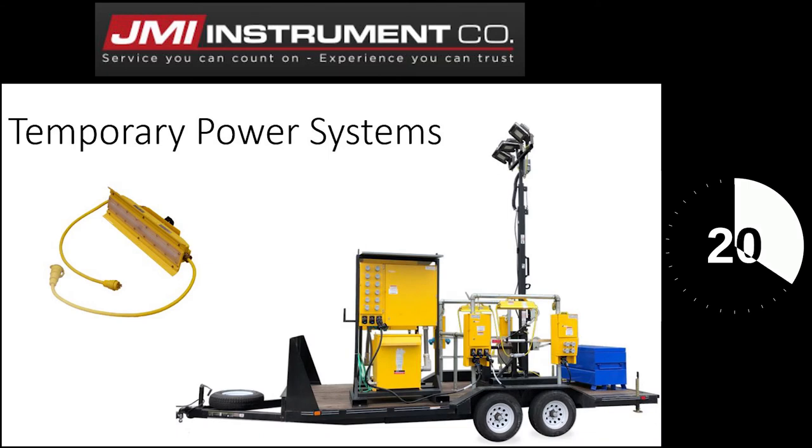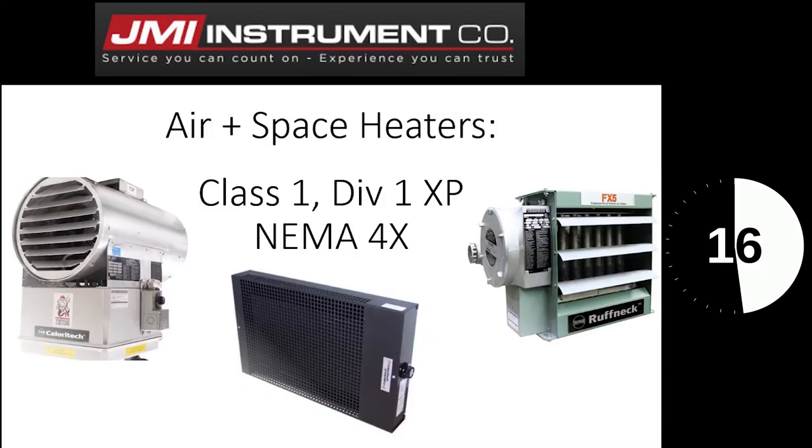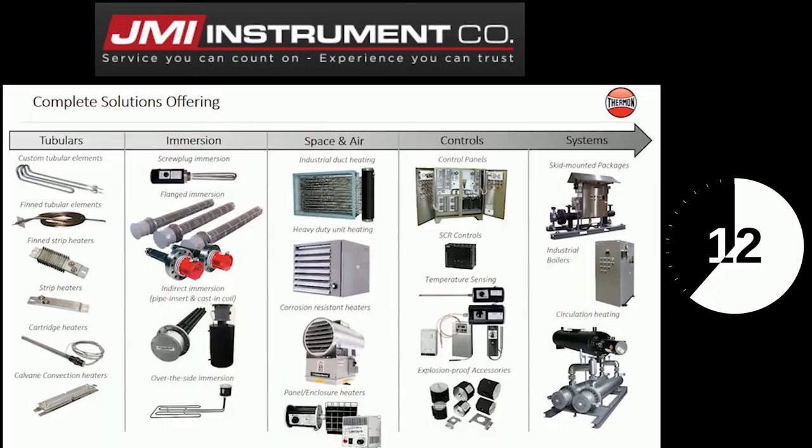Temporary power systems can provide full packages of energy to meet the power needs of a major plant turnaround. Our environmental and space heaters are awesome and carry ratings for nearly every environment. Our immersion or circulation heaters are fully customizable. We can provide anything from a tubular element all the way up to a skid-mounted circulation heater.